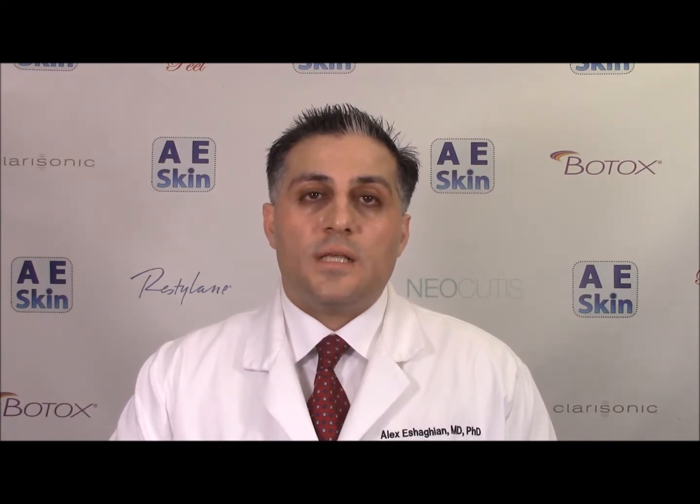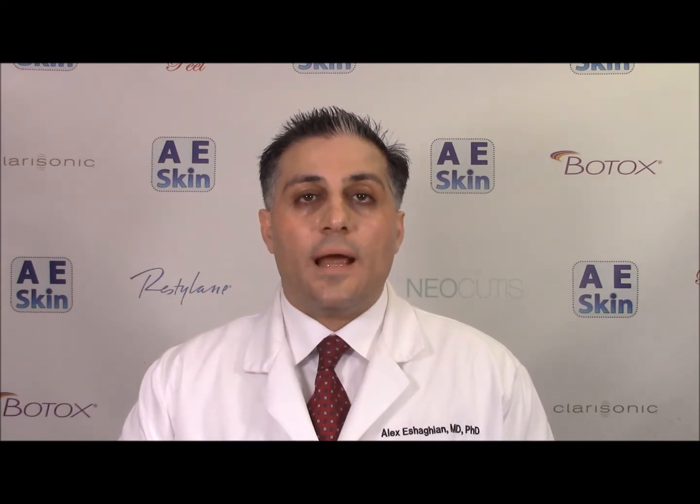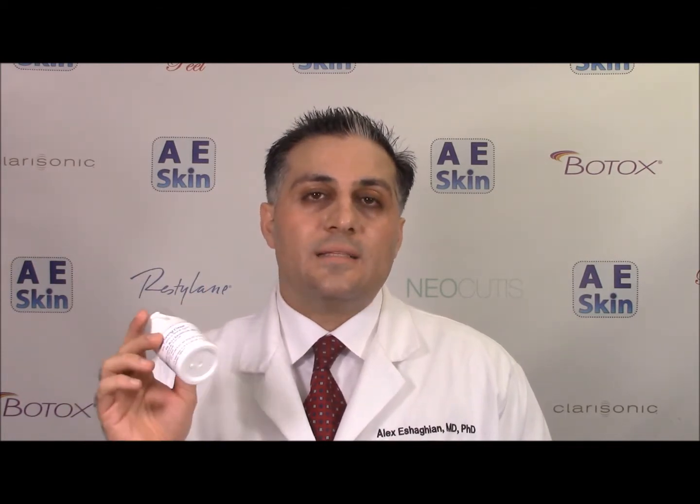The brightening cream has three active ingredients. The first is hydroquinone. Hydroquinone is the strongest brightening agent we have. It's found naturally in coffee, beans, and various vegetables, so people eat it all the time. You can get hydroquinone over the counter at 2% strength. The most common prescription strength is 4%, and the brightening cream is even stronger at 6%.